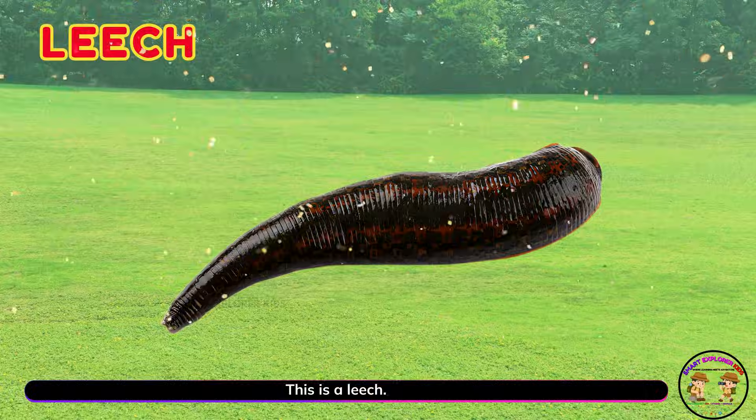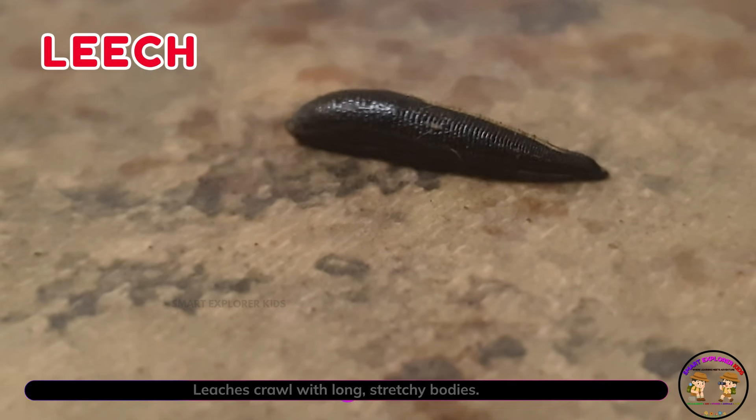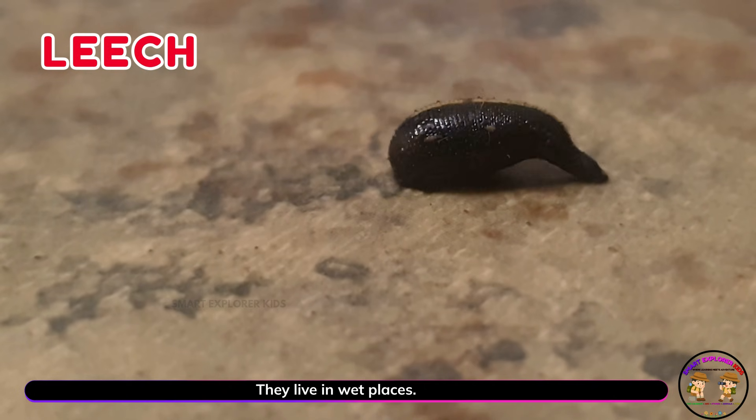This is a leech! Leeches crawl with long, stretchy bodies. They live in wet places.